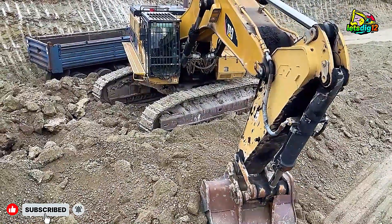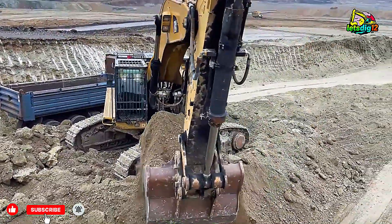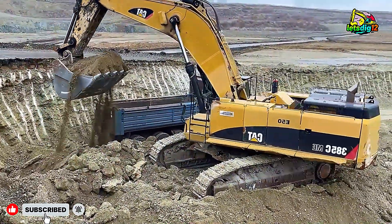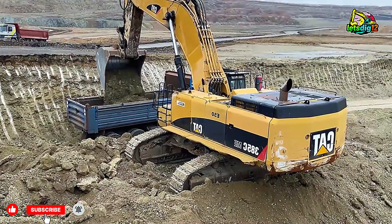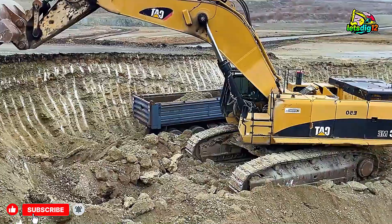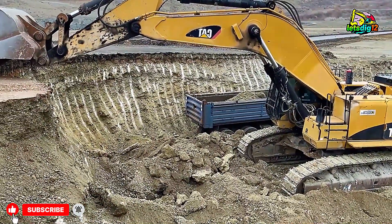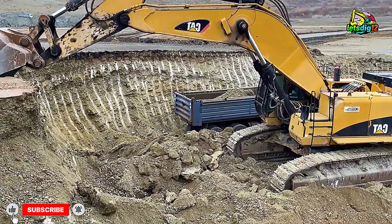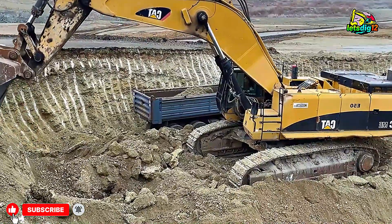Its advanced hydraulic system ensures smooth movement even under massive loads, allowing it to swing huge rocks effortlessly into the waiting dumpers. Notice the coordination between these two machines and the truck operators — timing is everything. While the Cat 352F swings in, the Komatsu waits, keeping the workflow smooth. This level of teamwork is what makes quarry operations highly productive, minimizing downtime and maximizing output.